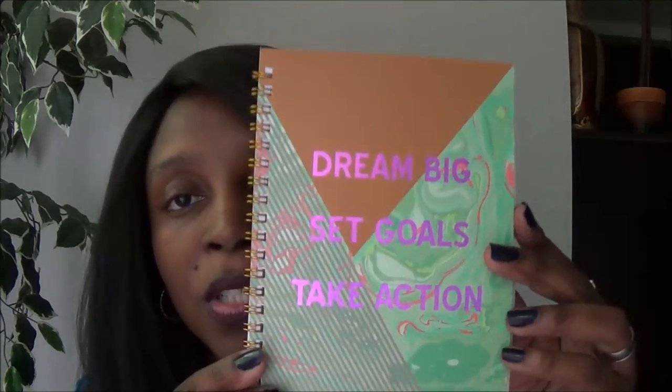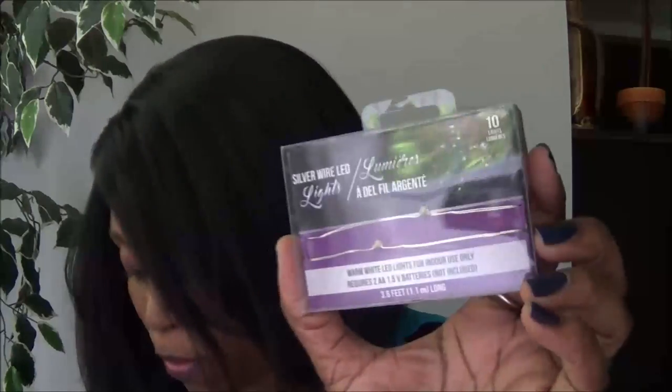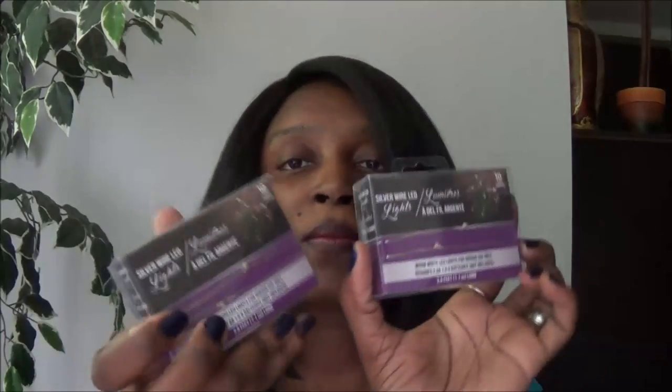I bought this cute little notebook for my office that says 'Dream big, set goals, and take action.' I also bought a new sink mat for my kitchen since the old one is done, and I got two packs of these silver fairy lights — one for me and one for my daughter.